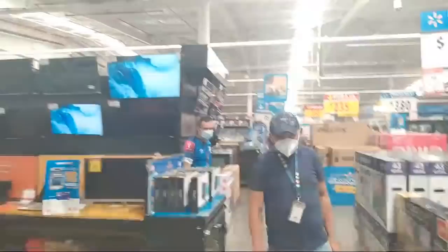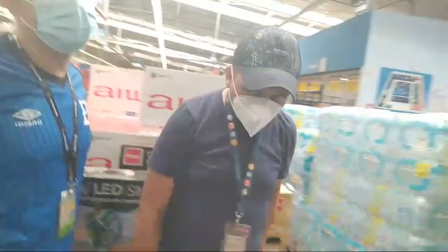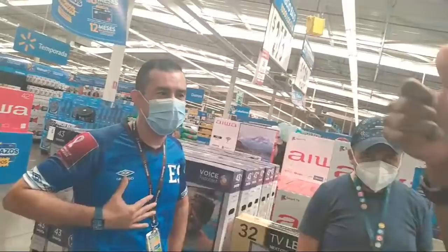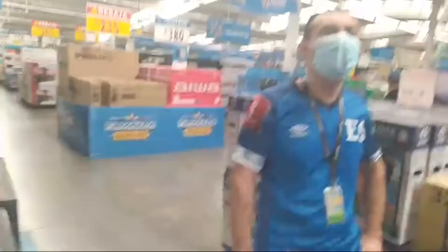They found me — security told me no grabbing video in Walmart. So this stream is going to end — terminado. I like your camiseta because El Salvador won yesterday. I'm so sorry, no problem. I gotta go — hasta pronto. Okay guys, they found me. Let's stop this stream — bye!